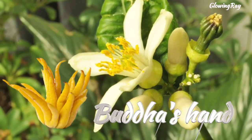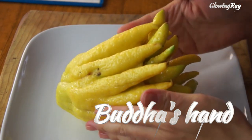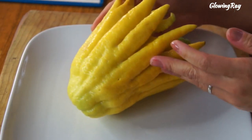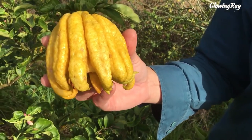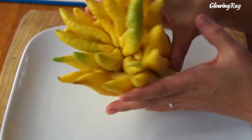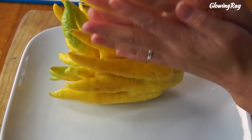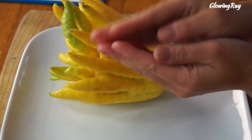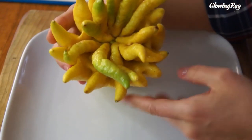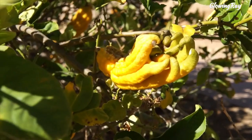Buddha's hand, also known as fingered citron, is a citrus fruit that is believed to have originated in India or China. It gets its name from its distinctive shape, which resembles the hand of Buddha with curled fingers. The fruit usually contains no pulp, juice, or seeds, and its shape resembles a hand with multiple splayed fingers. According to tradition, Buddha prefers the fingers of the fruit to be in a position where they resemble a closed rather than open hand, as closed hands symbolize the act of prayer to Buddha.